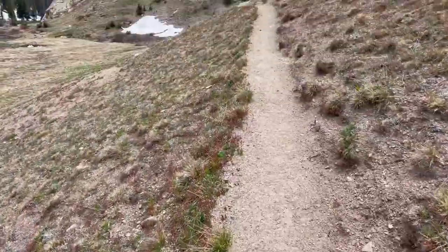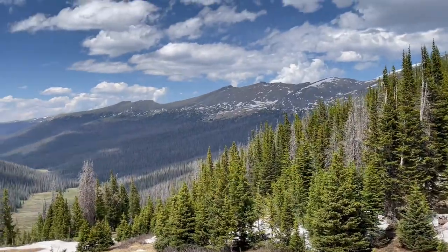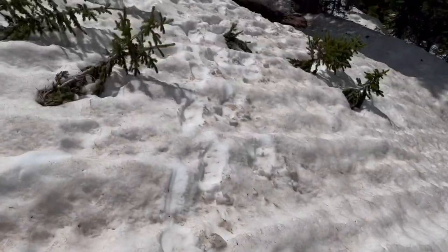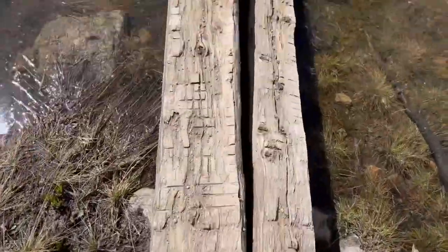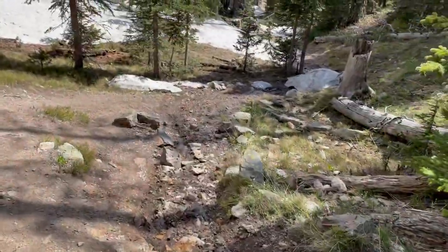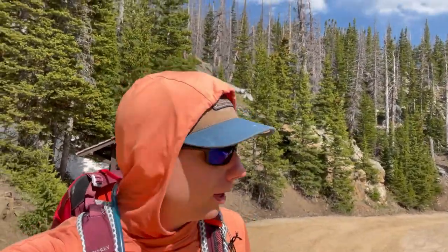Finally back on dry trail for a little bit. And finally back on the road after a ton of post-holing — but no more of that, thankfully. Just 800 more feet of climbing and I'll be back.